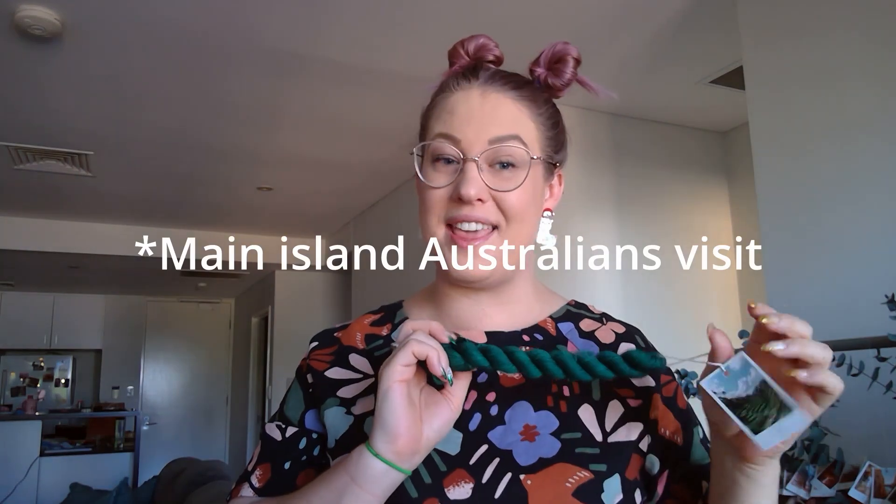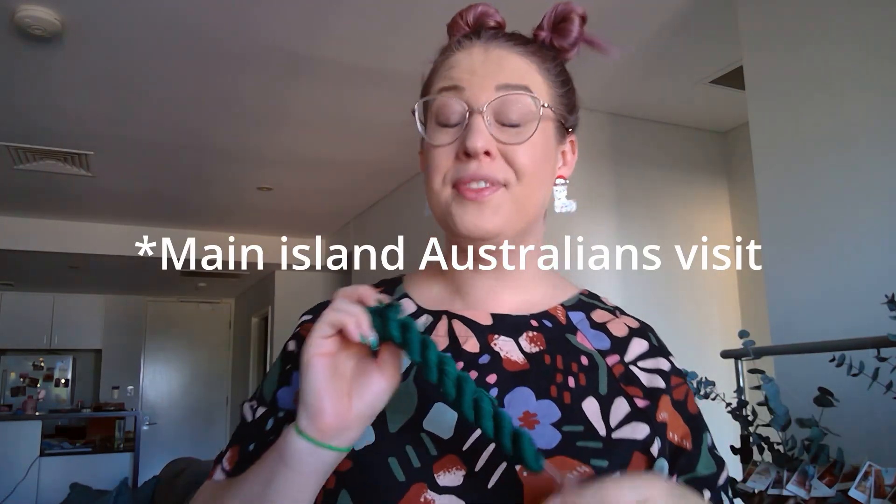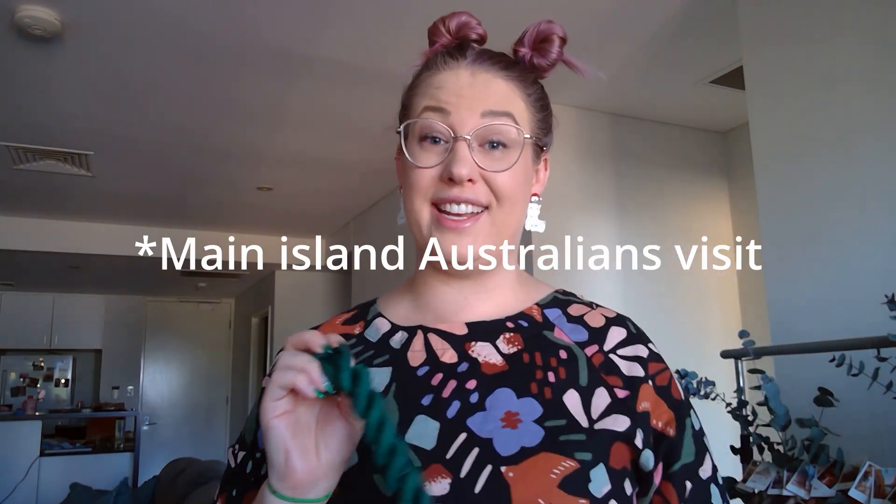I've been to Bali a couple of times. I actually completely agree that this is definitely a Bali colour. Bali is the main island of Indonesia. Australians joke that it is our extra state because Australians just go there all the time. But it is a beautiful, beautiful country and the people are just lovely. These make little noises — it feels like they're talking to me. It's a very strange feeling.